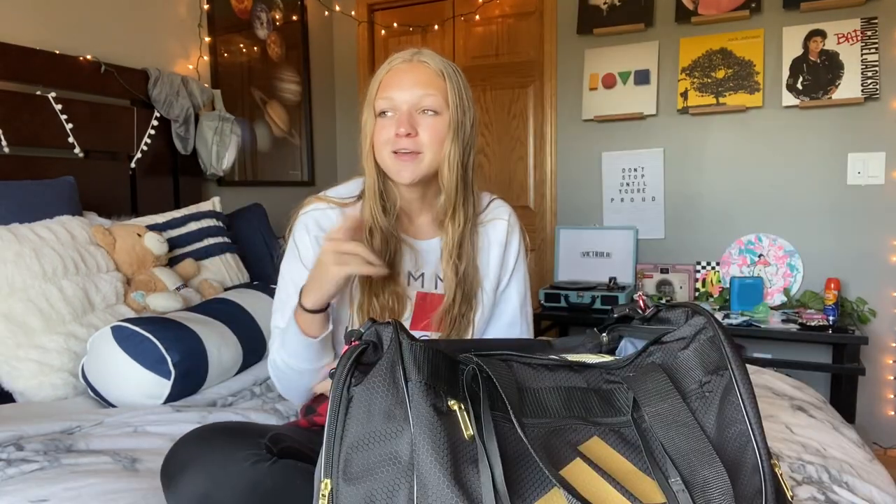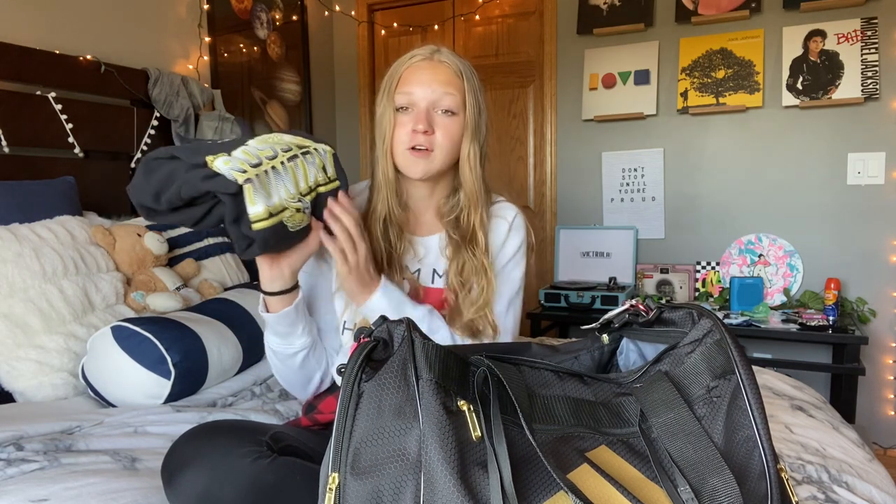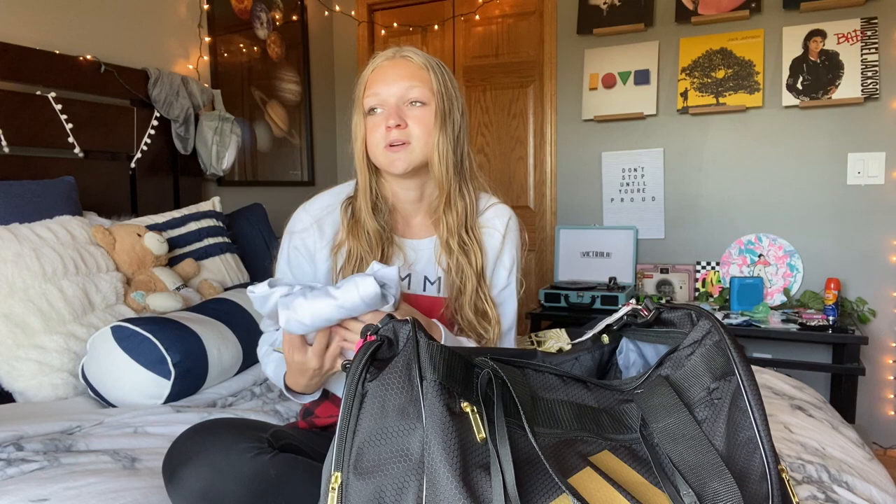We're going to start with the main pocket. Some things in here vary from meet to meet depending on weather and other factors. First, I have my cross-country team sweatshirt — I always bring it and normally wear it on the bus ride there and when I'm done with my races. Next up, I have my team warm-up long-sleeve shirt that we wear over our jersey when warming up, because you want to keep your muscles warm.